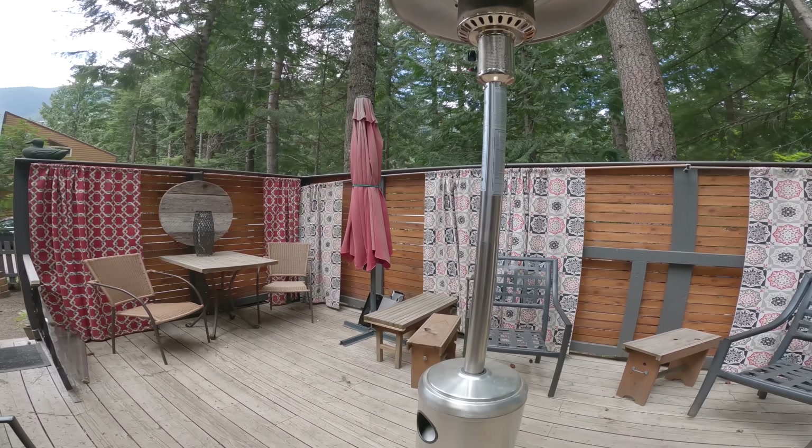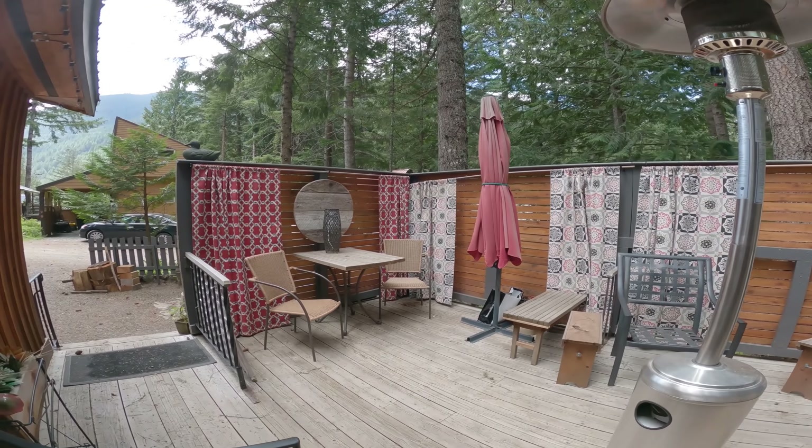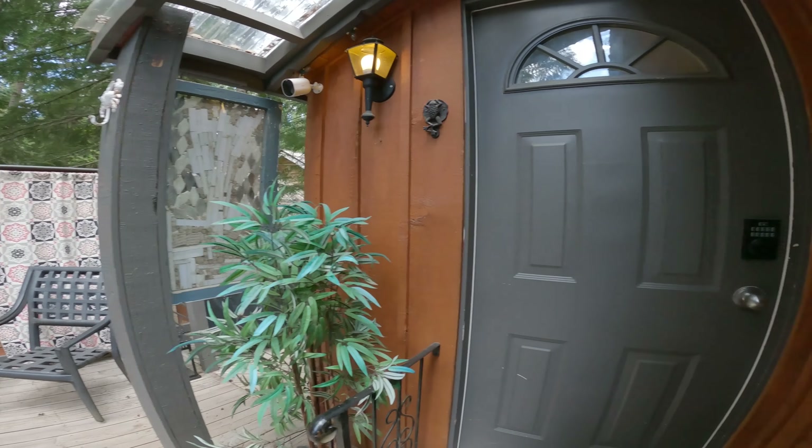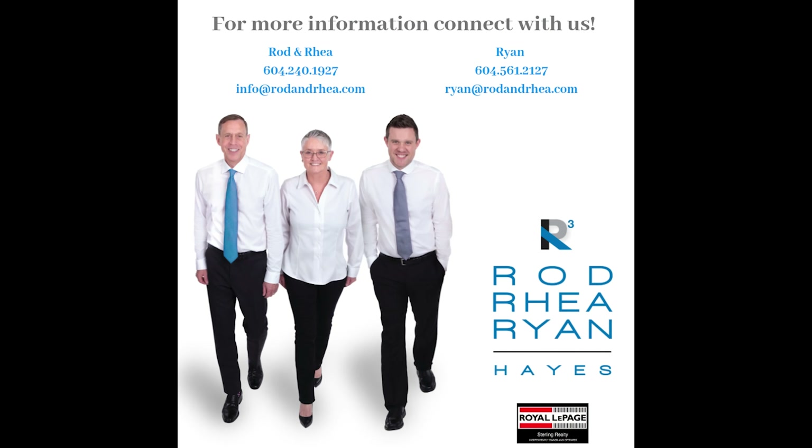Tucked into the woods with a mountain view, this cabin has been immaculately maintained and is ready for your family's adventures. Call us for more information.